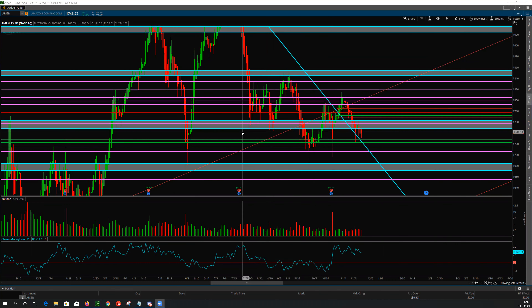The upper channel is the 1747-ish area — or upper 1740s I should say — up to the 1833-ish area, and we've bounced around in that area for quite some time. When we drop below that area, we're in the lower channel, which is 1745-ish down to 1705, and that's roughly the area we've remained in.